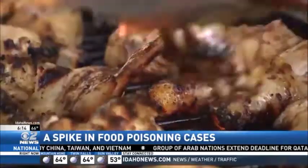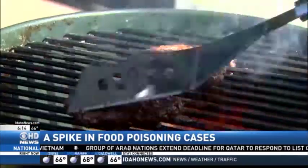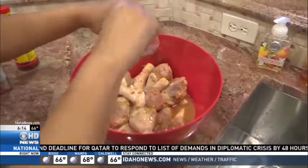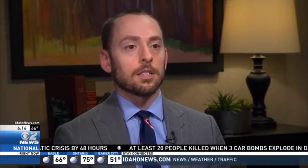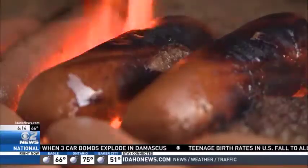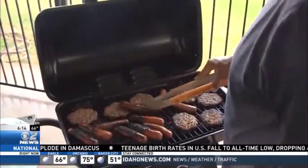It's the time of year for cookouts and barbecues, but the summer months may bring more than warm weather if you aren't careful. Because of hot, humid temperatures, and because folks are often away from the kitchen at picnics and cookouts, foodborne illness may actually increase. Harmful bacteria can actually multiply more quickly when it's hot outside.